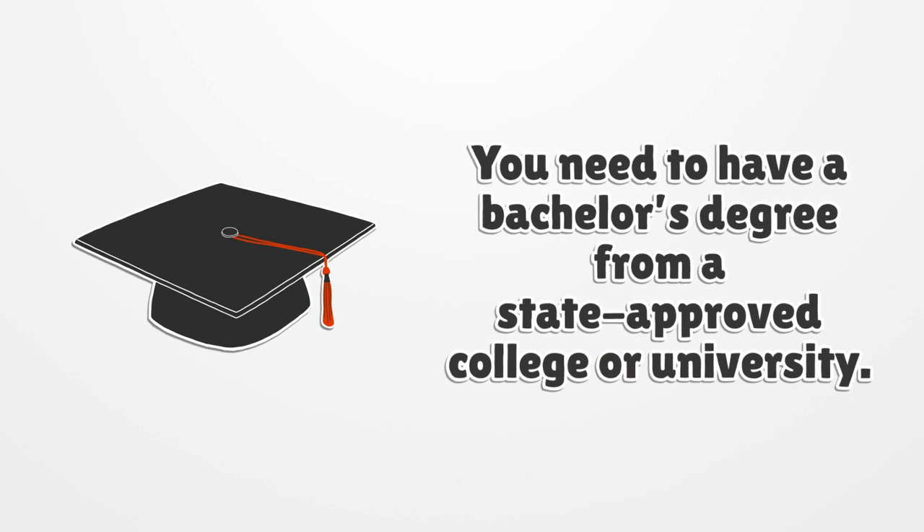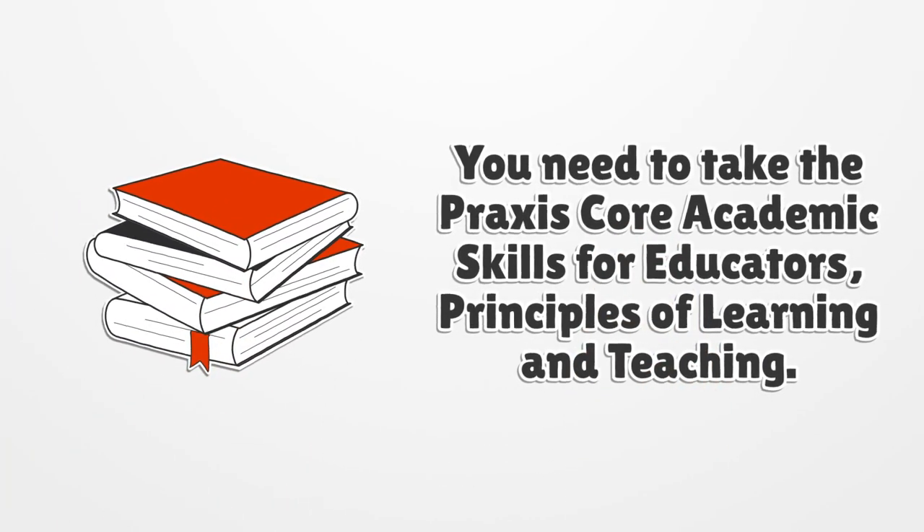You need to have a bachelor's degree from a state-approved college or university. You also need to take the Praxis Core Academic Skills for Educators and the Principles of Learning and Teaching.